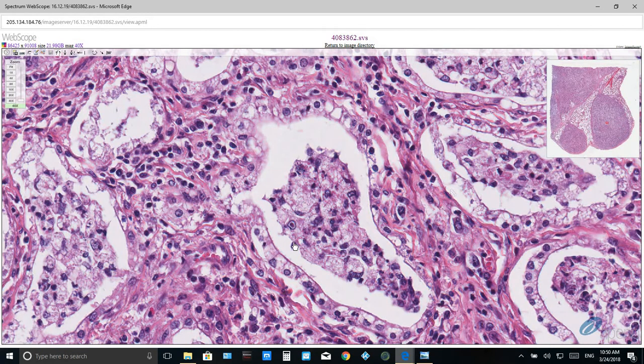Occasionally within alveolar spaces, the nuclei of some macrophages contain 2 to 4 micron in diameter eosinophilic to amphiphilic intranuclear inclusions surrounded by a clear halo and marginated chromatin, which is a classical appearance of herpes virus inclusion.